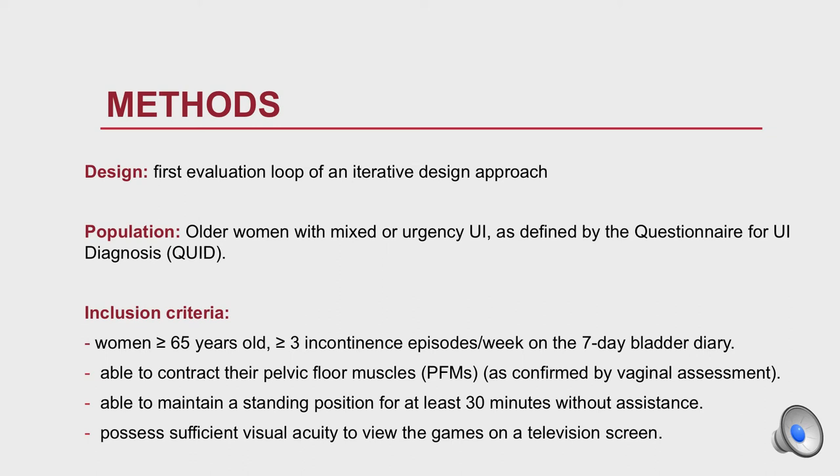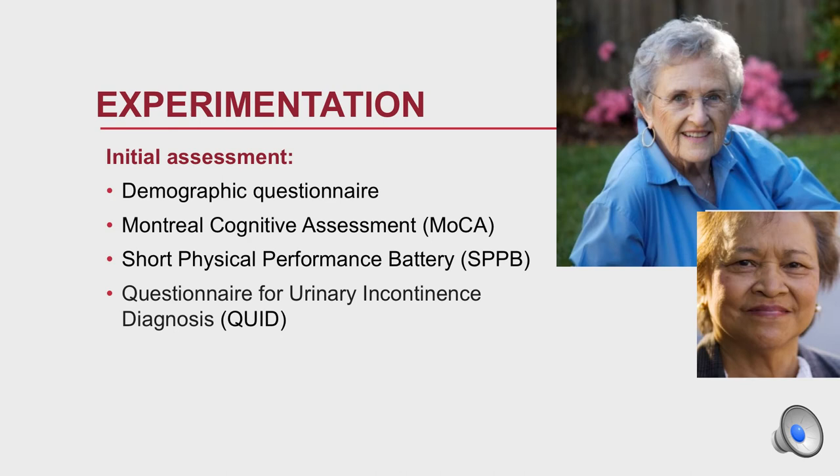Additional inclusion criteria were: being able to contract their pelvic floor muscle, able to maintain a standing position for at least 30 minutes without assistance, and possessing sufficient visual acuity to view the game on the television screen.